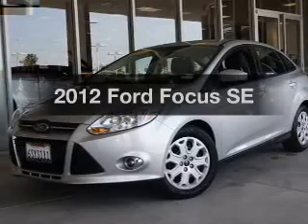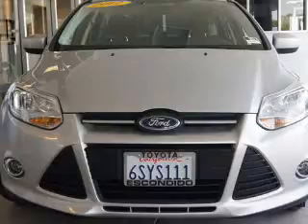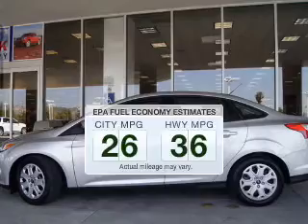Imagine yourself in this 2012 Ford Focus. This is the set of wheels you've been looking for. Save your money and make fewer trips to the gas station to fill your gas tank when driving this fuel-efficient vehicle.